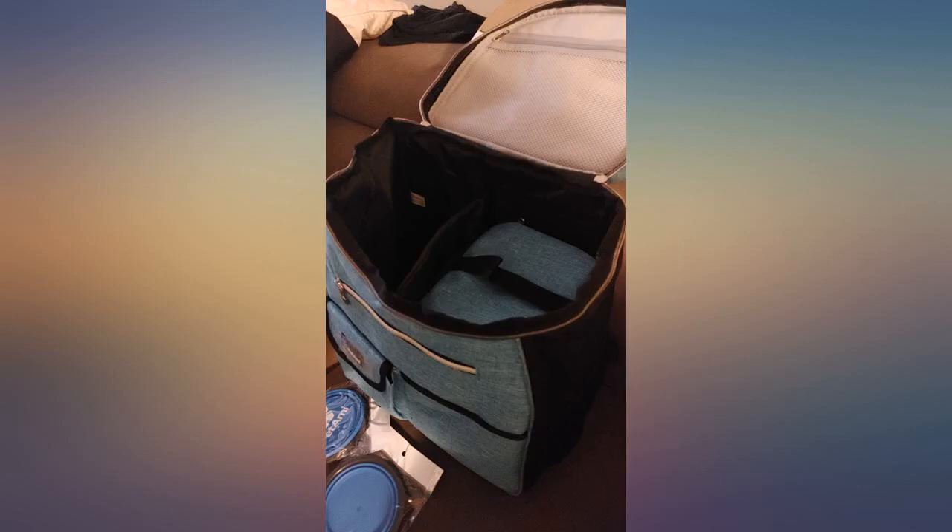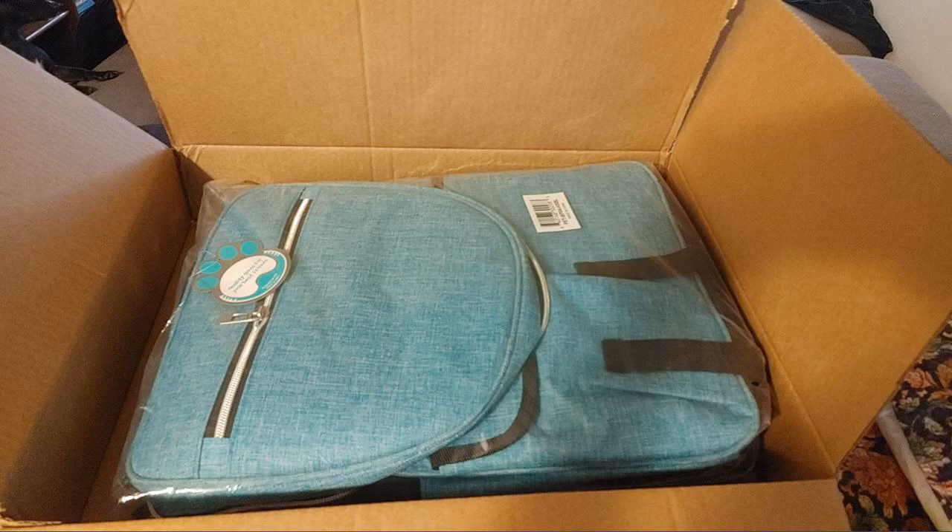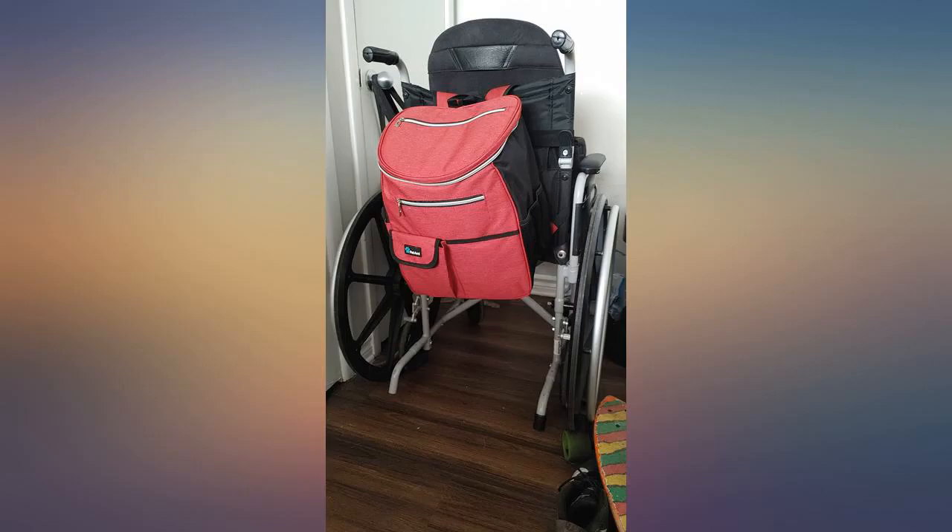I wanted the purple but they were out of stock. I needed it fast so got the blue one. It's really nice too.